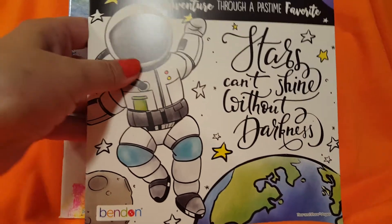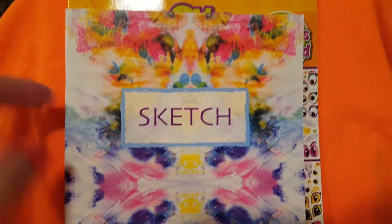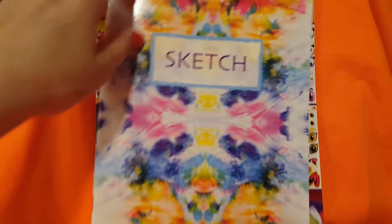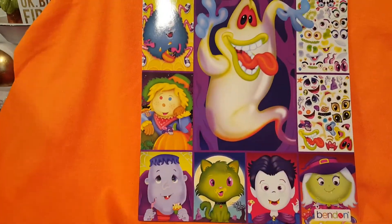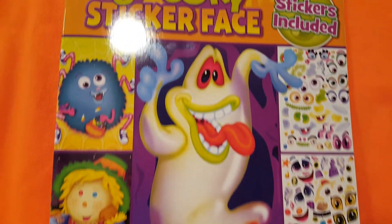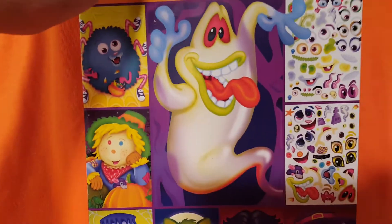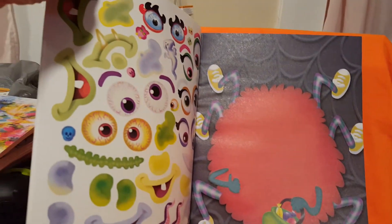And then I got a sketchbook — my grandkids love to draw, two in particular. I thought this was a really pretty front and I had to pick this one up because of the colors on it. And then I also showed this in my other video: they've got these blank faces and then you take the stickers and put them on wherever you want, so that's cute right.